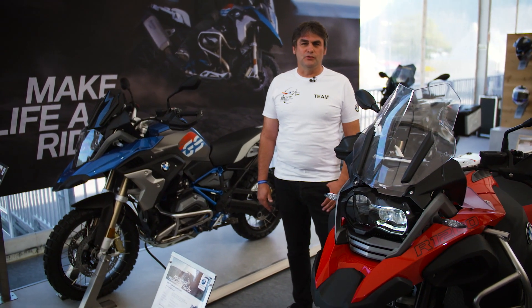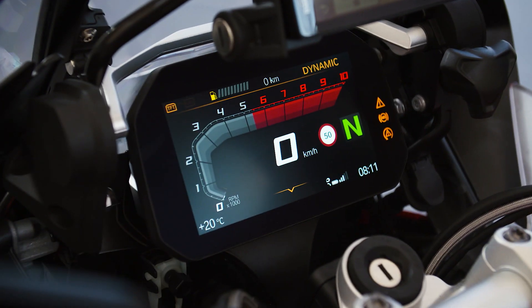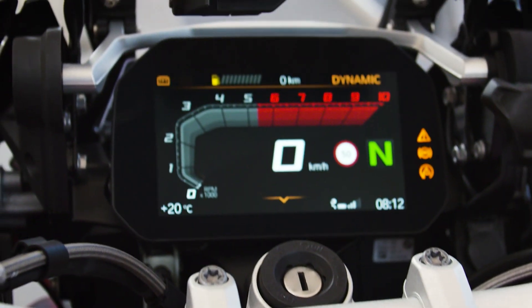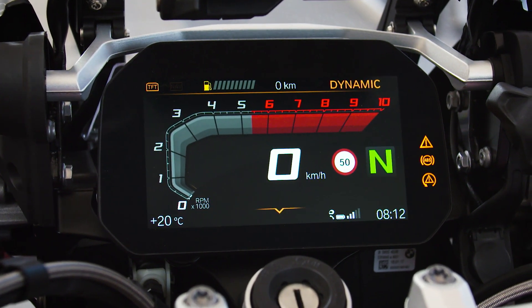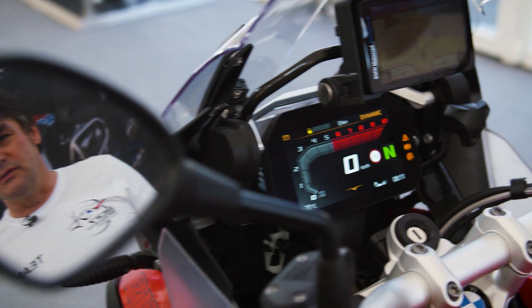The R1200 GS Adventure is coming with a brand new feature. The BMW connectivity gives you the possibility to connect the bike with your mobile. With the mobile you have the possibility to have communication with others, you can hear music, or you can have navigation included into the color display.